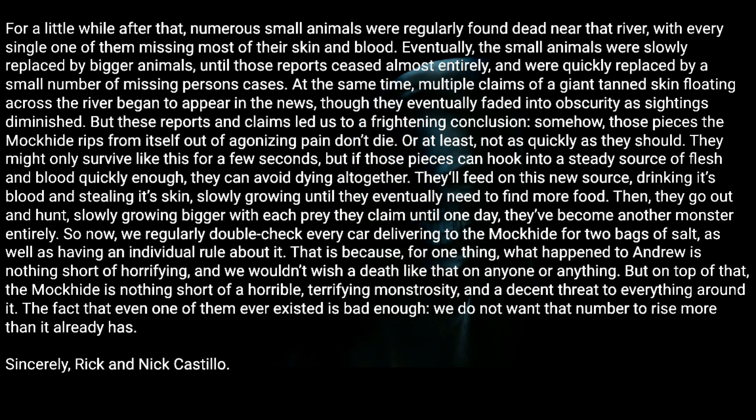At the same time, multiple claims of a giant tan skin floating across the river began to appear in the news, though they eventually faded into obscurity as sightings diminished. But these reports and claims led us to a frightening conclusion: somehow, those pieces the Mock Hide rips from itself out of agonizing pain don't die — or at least not as quickly as they should. They might only survive for a few seconds, but if those pieces can hook into a steady source of flesh and blood quickly enough, they can avoid dying altogether. They'll feed on this new source, drinking its blood and stealing its skin, slowly growing until they eventually need to find more food.